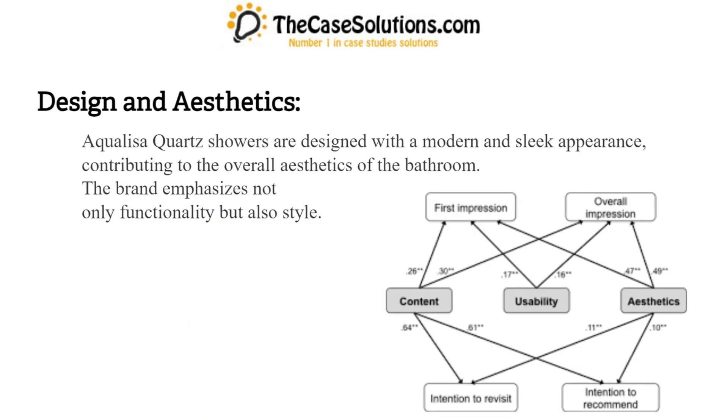Design and aesthetics: Aqualisa Quartz showers are designed with a modern and sleek appearance, contributing to the overall aesthetics of the bathroom. The brand emphasizes not only functionality but also style.